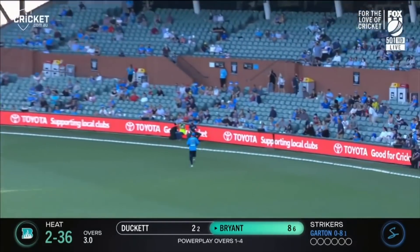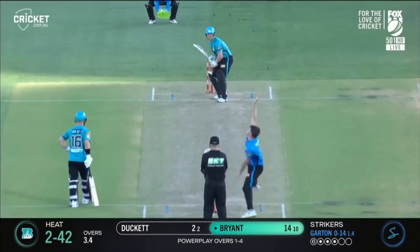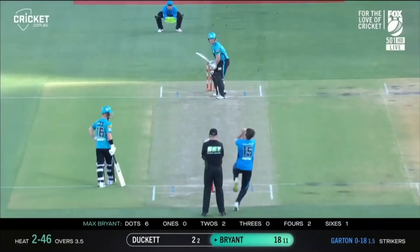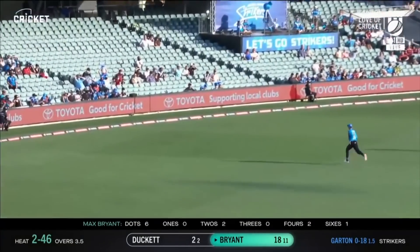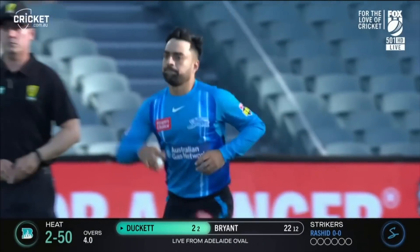Pulled away. Got to be careful — sometimes you can pick the fielder out, but he got away with it that time. Definitely like to be average. Up and over — that'll help. Another boundary. Over the top, four more, and that'll go to the fence as well. Good way to finish.